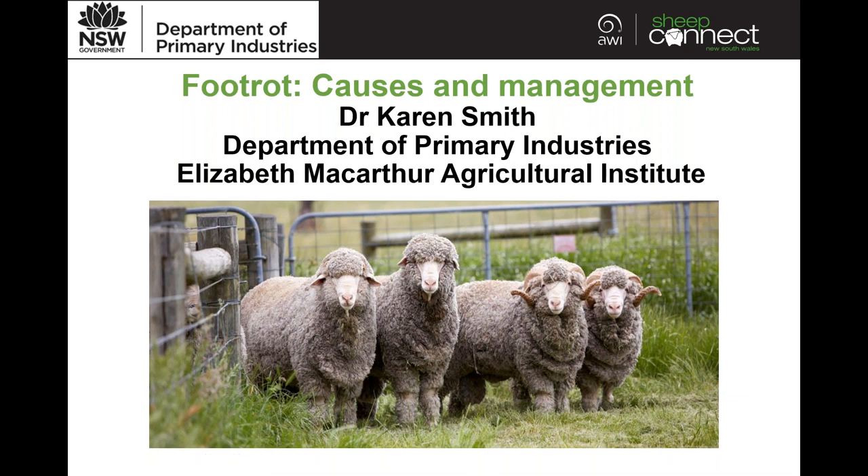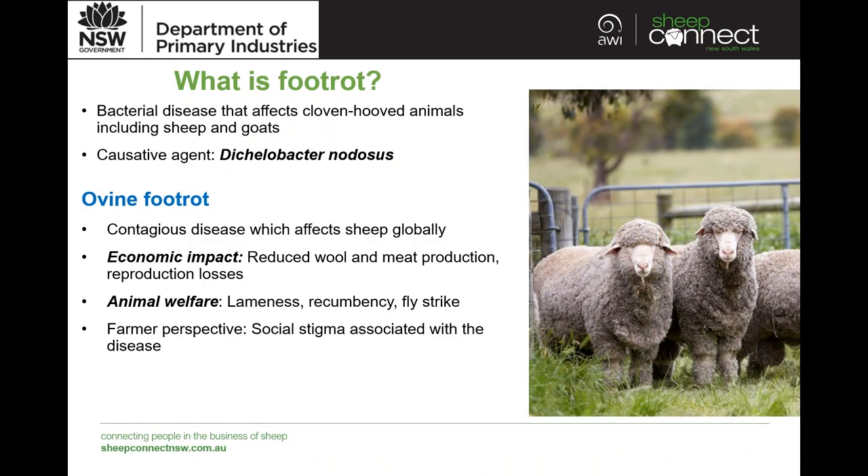Thank you very much, Fiona. My name is Karen Smith and I work for the Department of Primary Industries at EMAI, which is the Elizabeth MacArthur Agricultural Institute at Menangle. I'll give an overview today about what foot rot is and various aspects of management and control, and what options are available to producers and farmers which can help manage and hopefully eliminate disease if that's the aim.